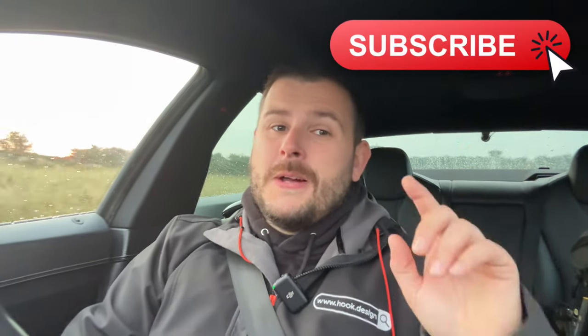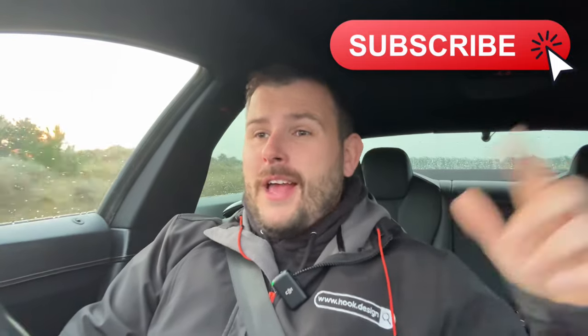Stay tuned for more 640D updates — I will be doing some more. They do tend to be our most popular videos on the channel. Hit like, hit subscribe, and I'll see you soon.